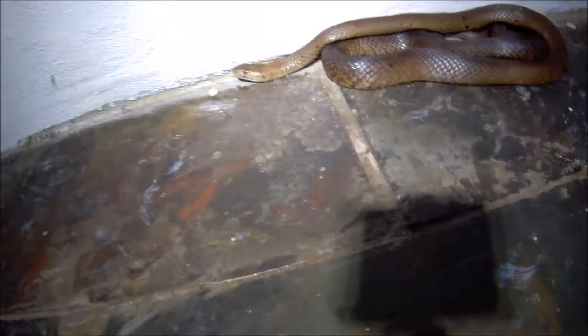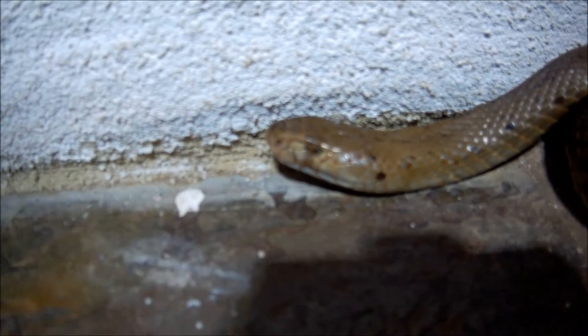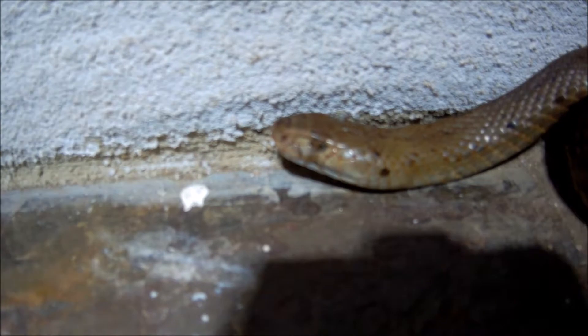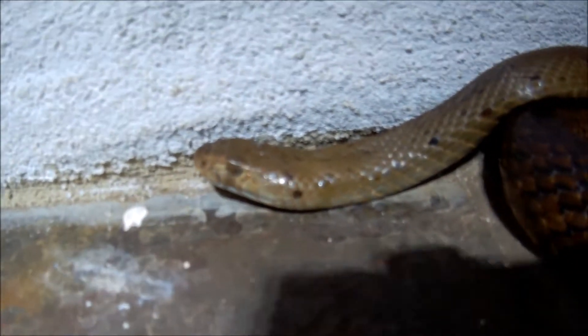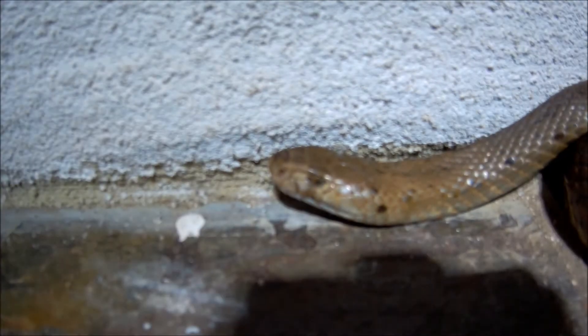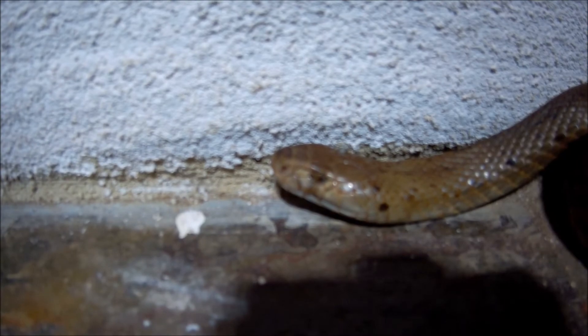He was apparently quite angry. He just seems to have one eye closed, so whether he actually has an injured eye... he's still alive, that's a good sign. But he does actually seem to have an injured eye, so this could be interesting. I'll explain why he was apparently a little bit angry. I think he knows we're here — see the tongue flicking out there.